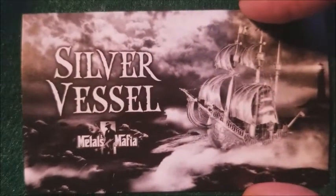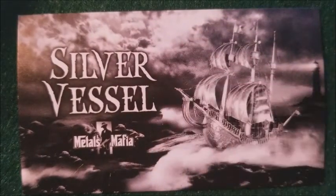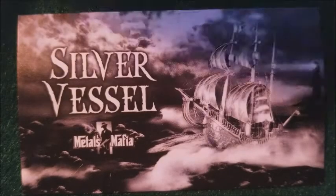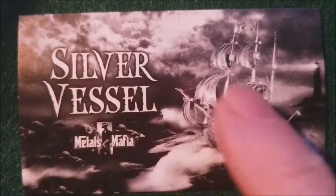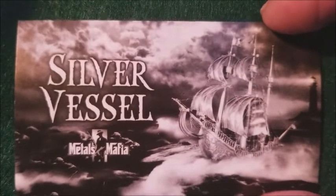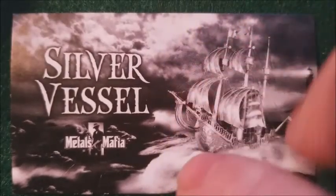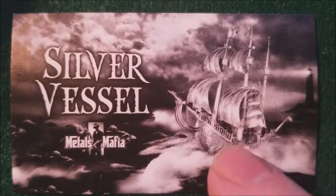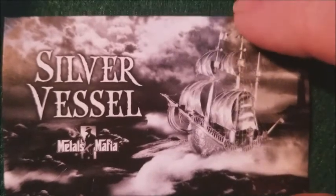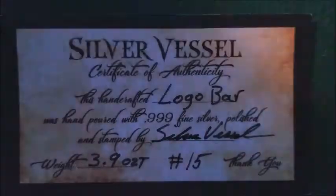Hey guys — folks, sorry, not guys. I managed to forget the COA that Vessel kindly included in my Christmas gift. As you can see here, I think it's one of the most beautiful cards out there, Vessel — you really set the bar on this bad boy. Silver Vessel, Metals Mafia — I happen to be wearing my Metals Mafia shirt. And there is Silver Vessel. We're going to turn this over and show you the COA that I got with my beautiful Vessel bar.